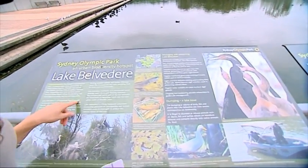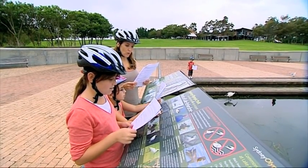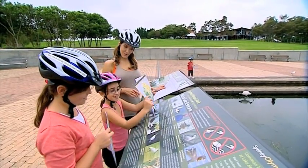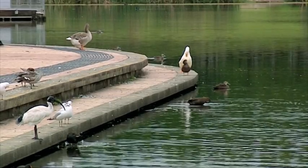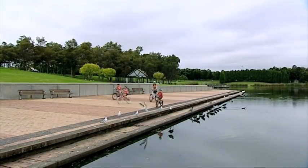What percentage of the existing salt marsh was retained when the boardwalk was constructed? That's a difficult question — it must be written here somewhere. There are lots of questions that need answers, and there are six pit stops around the park to find them.